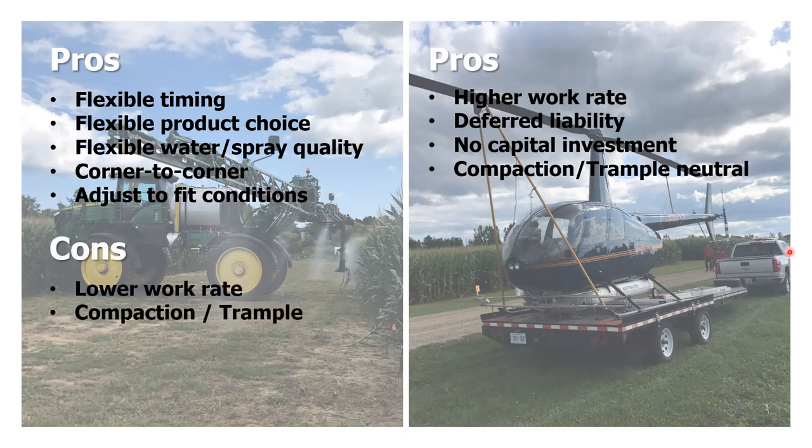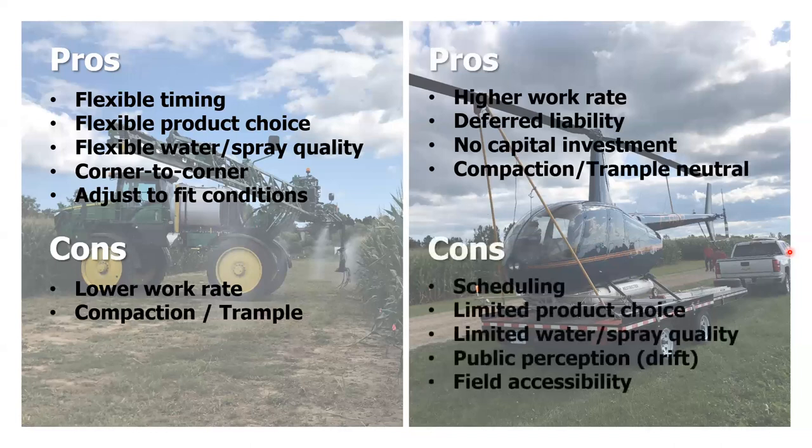Aerial systems such as helicopters have a higher work rate; the operator is in the air, not you, so there's deferred liability; no capital investment for the grower; and they're compaction and trample neutral. The problems: they may not be available, scheduling is a concern, limited product choices, limited water and spray quality choices, public perception of drift, and field accessibility issues like tree lines and hydro lines.